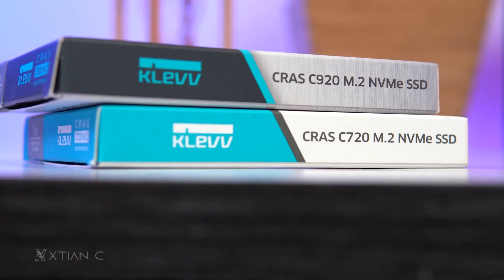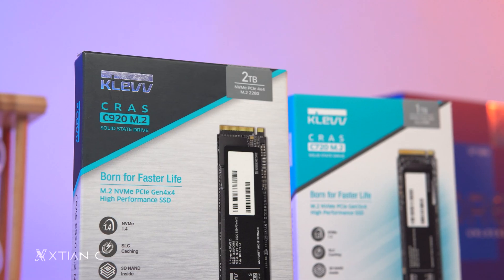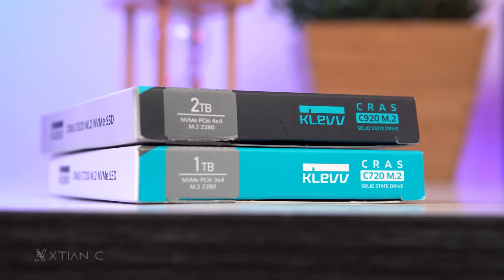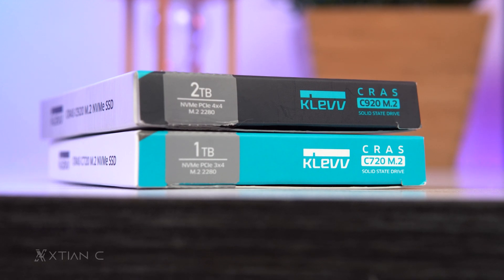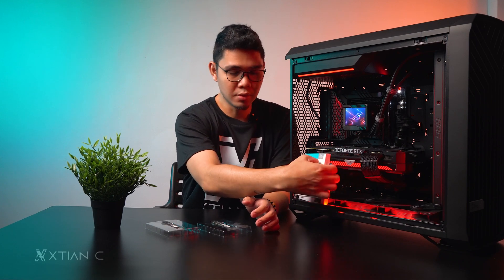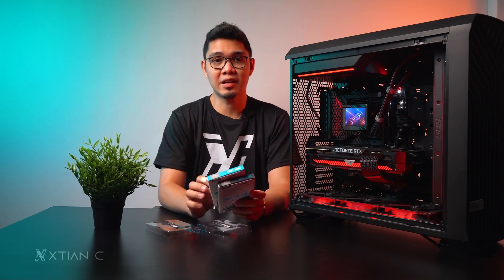In my opinion, these Kleb SSDs are actually a good option if you're looking for a no-fail solution for upgrading your storage or boot drive. SLC caching, 3D NAND flash, and hardware LDPC ECC are all present, which makes these drives a great offering along with their competitive and good pricing.